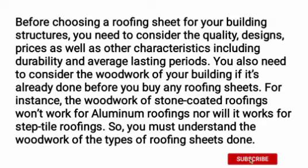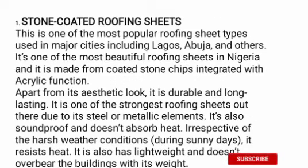What this means is that when you finish building and you're ready to roof it, make sure that the person doing the roofing knows what they are doing. They should not use the structural framework designed for stone coated roofing and then try to use it for aluminium roofing — it won't work. Make sure the person knows exactly what they are doing.